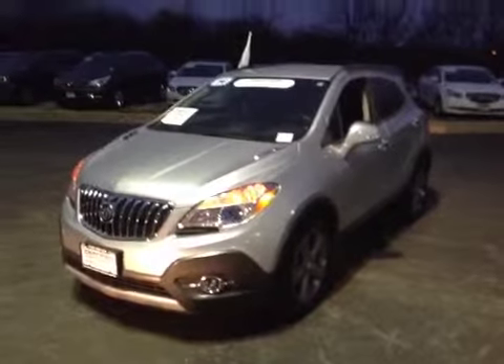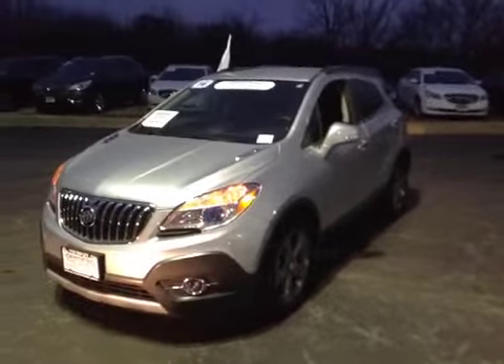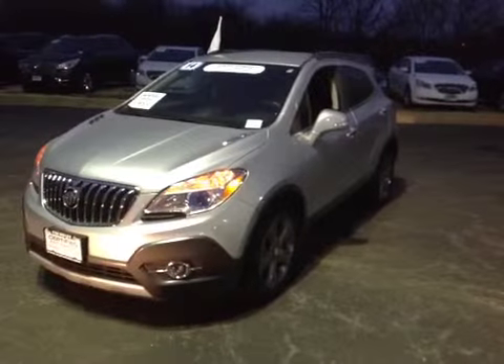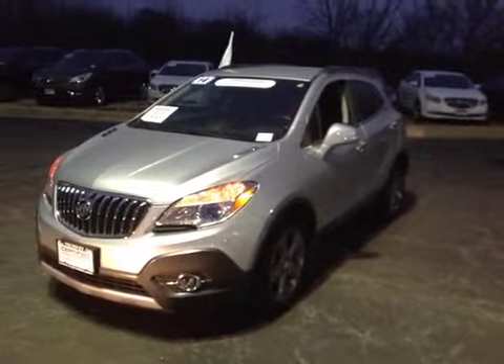Welcome to B-MEC Auctions. We're looking at a 2014 Buick Encore. It's only got 15,000 miles on this vehicle, so it's in great shape. Everything's still nice and clean on it.